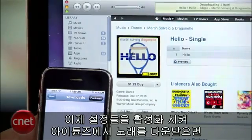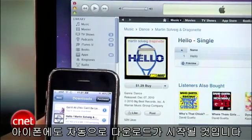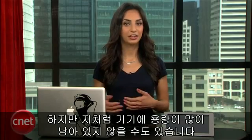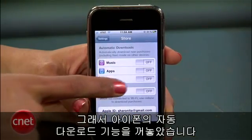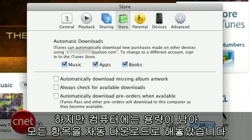So now that I have these settings enabled, if I download a song in iTunes, it'll also start downloading on my iPhone. Or if I download a song on my iPad, it'll be added to my library on my computer. But if you're like me and don't have a lot of storage space left on your device, for my iPhone I left automatic downloading off. But since my computer has lots of storage, I kept automatic downloading on for everything.